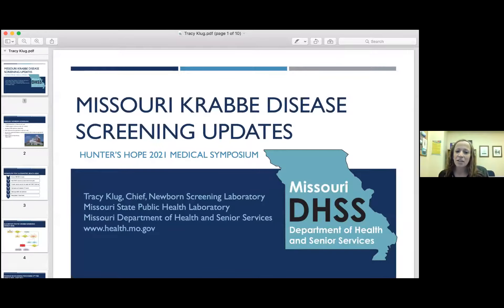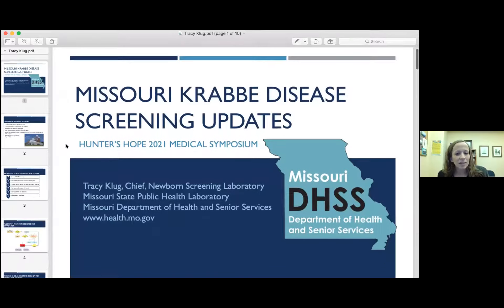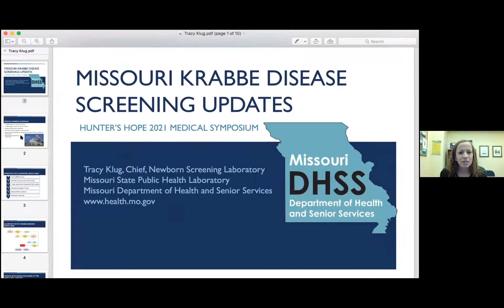Thank you for the intro and thank you to Hunter's Hope for inviting us to speak this morning. I'm Tracy, I'm the chief of the Newborn Screening Laboratory here in Missouri.